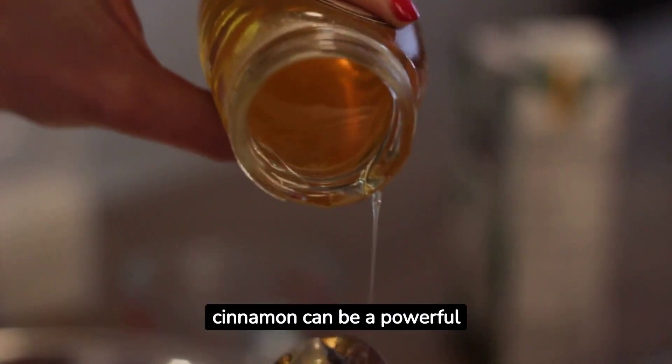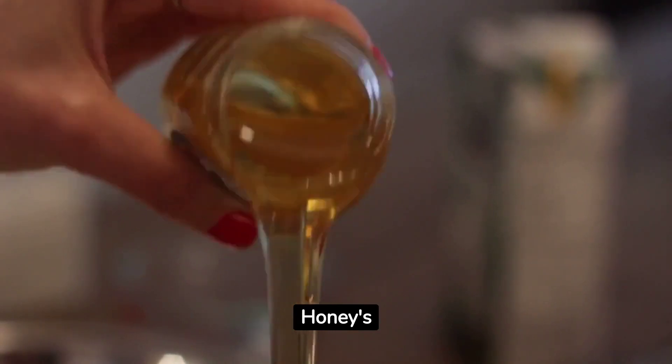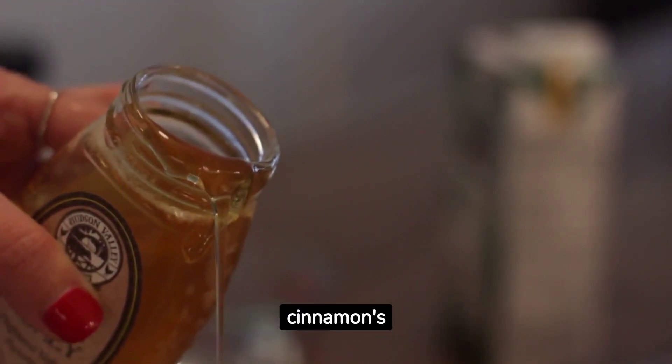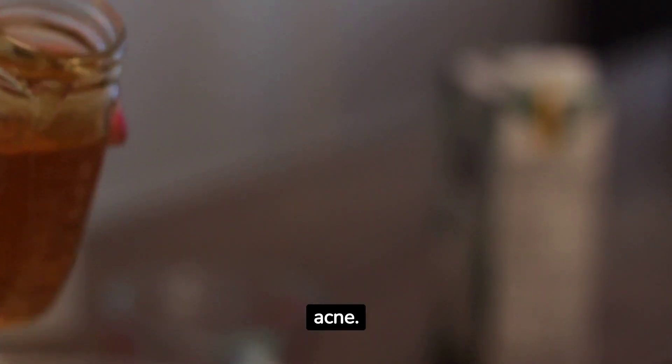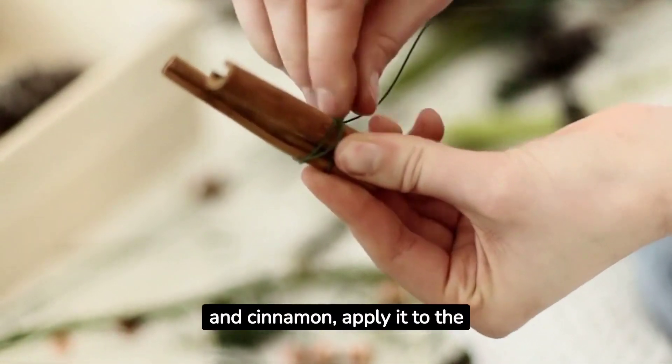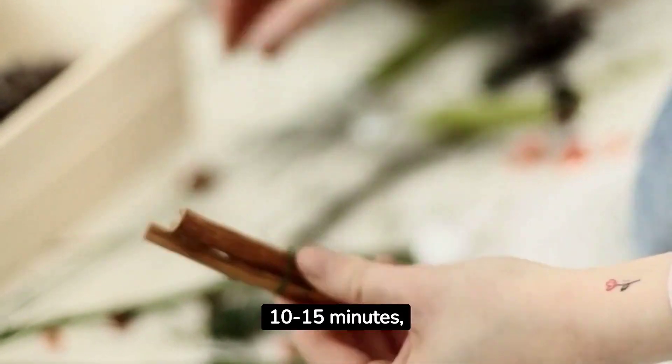5. Honey and cinnamon can be a powerful acne-fighting combo. Honey's antibacterial properties combined with cinnamon's anti-inflammatory effects might reduce acne. Create a paste using honey and cinnamon, apply it to the affected area, leave on for 10 to 15 minutes, and rinse off.